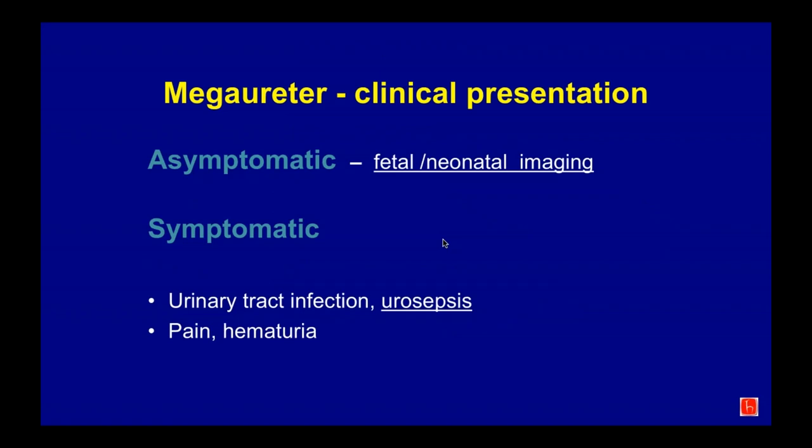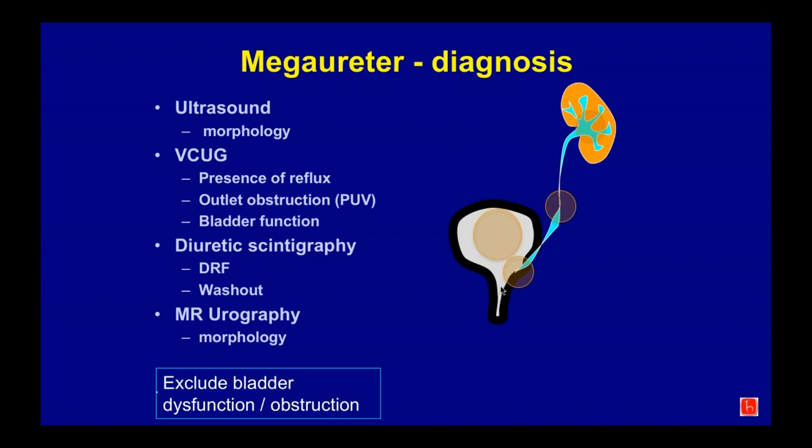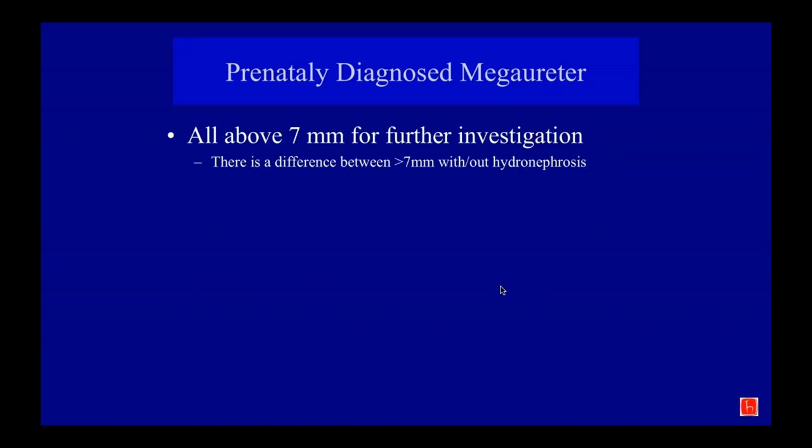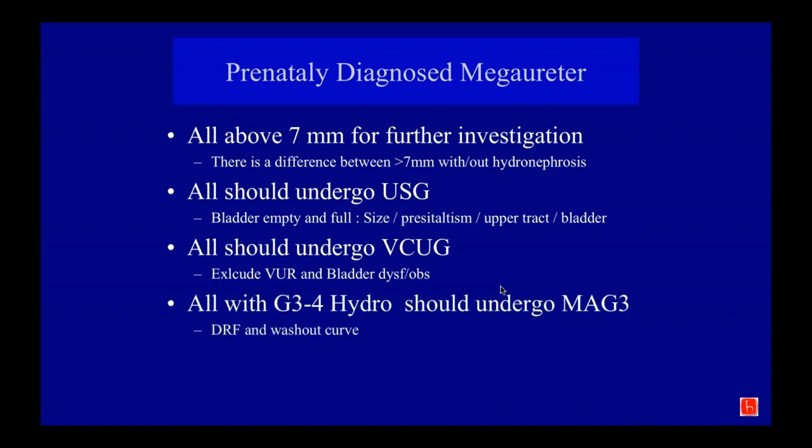Most mega ureters are asymptomatic, picked up by ultrasound prenatally. Investigation includes ultrasound for morphology, VCUG to understand bladder problems and reflux, and a MAG3 scan for differential renal function and washout curve. MR urography may be considered if the anatomy is complex, with a duplex system, ectopic ureter, or additional congenital anomaly. Any ureter above 7 mm should be further investigated: all should undergo ultrasound and VCUG to exclude reflux; all with grade 2, 3, and 4 hydronephrosis should undergo a MAG3 scan.